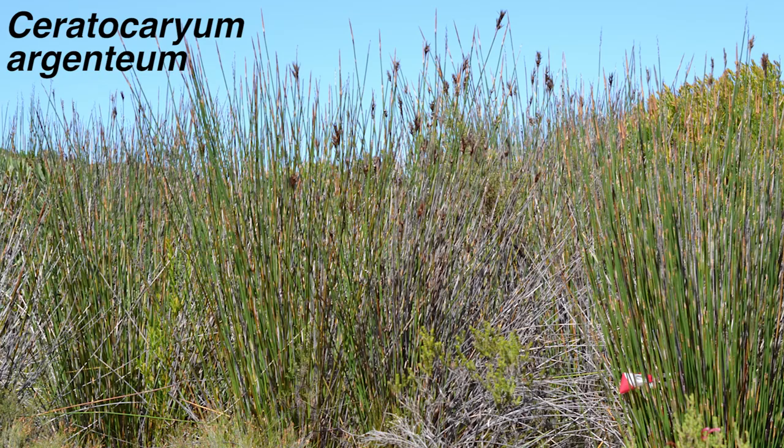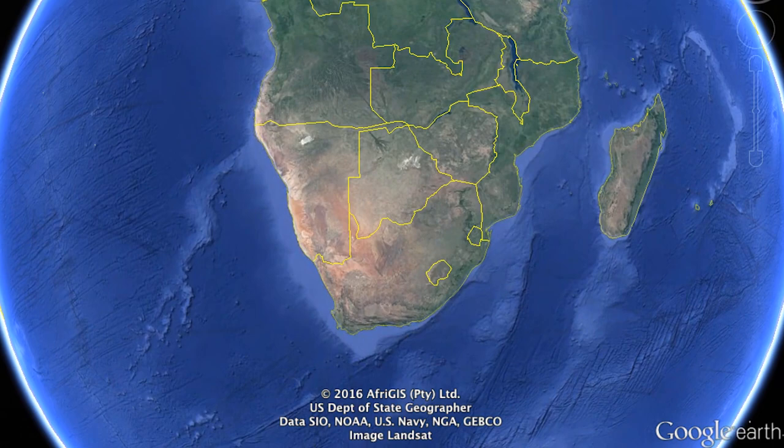This is the plant Ceraticarium argentium. It is known as a restia and is found in the Tahoe of Nature Reserve in the extreme southwest corner of South Africa.